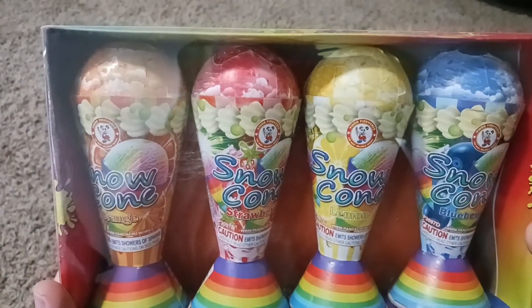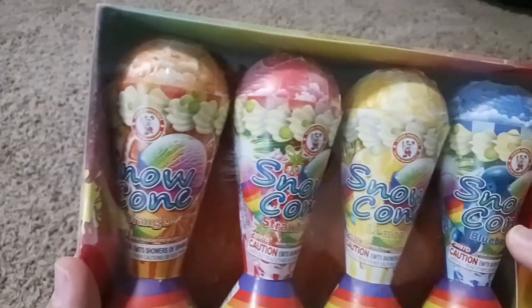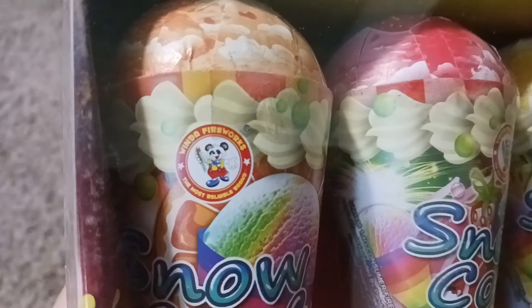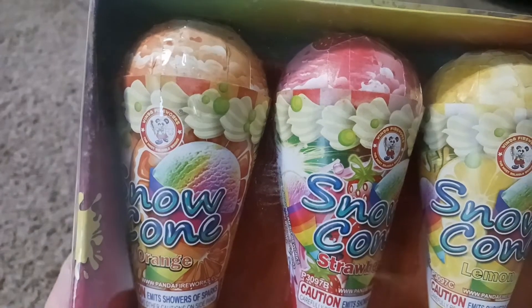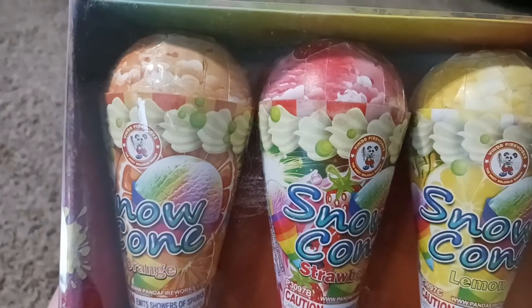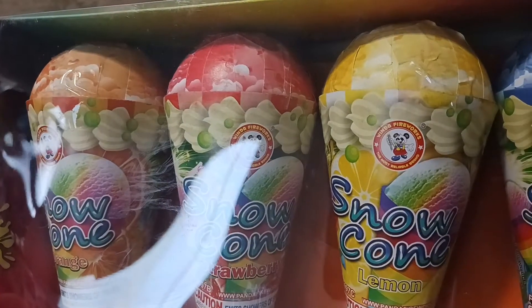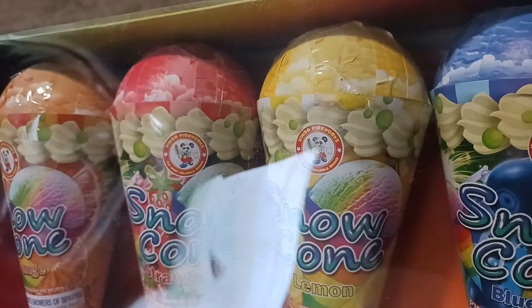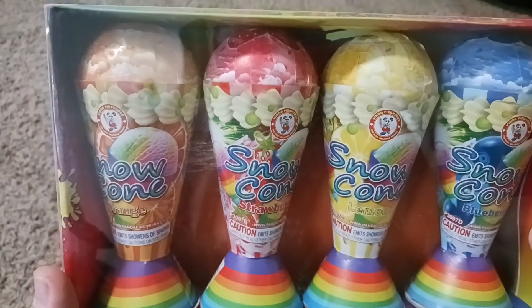Then I got these Snow Cones. It came in a four-pack — I think it was like $18, so about $4.50 per one. I noticed these are Winda brand fireworks. They don't sell a lot of Winda brand here in northern Utah, but every now and then you see some, and every time I've bought one I was not disappointed, so I thought I'd give these a shot.